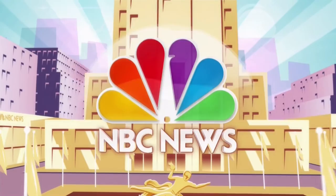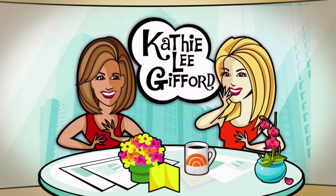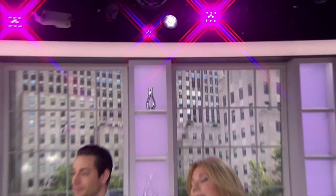From NBC News, this is Today with Kathie Lee Gifford and Hoda Coffey, live from Studio 1A in Rockefeller Plaza.